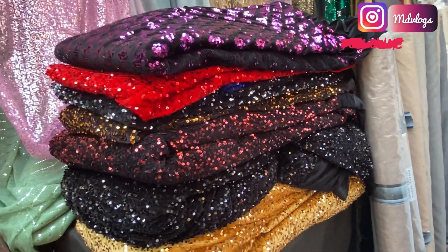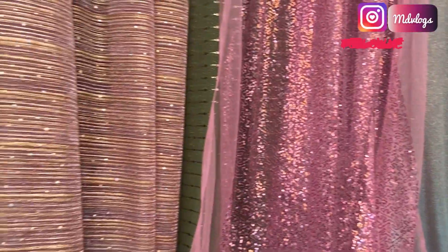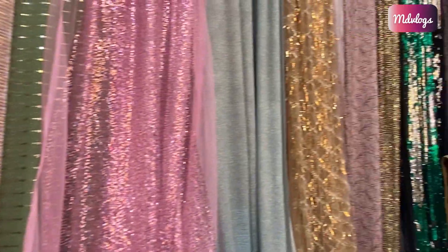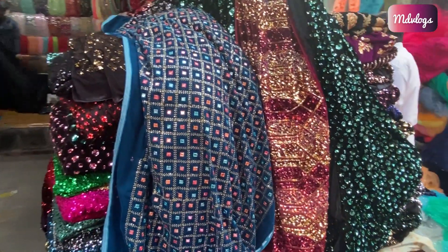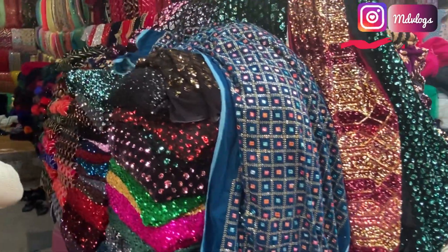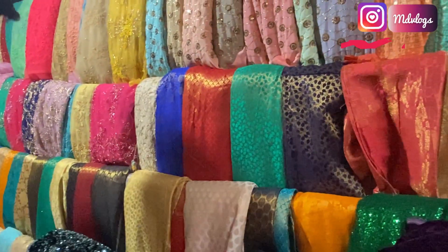Heavy party wear fabrics are available at most of the shops here. You can find fabrics ranging from 50 rupees to 500 rupees, and on a few shops you can find options for a few hundred rupees.